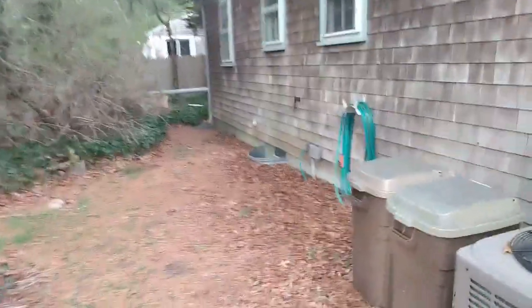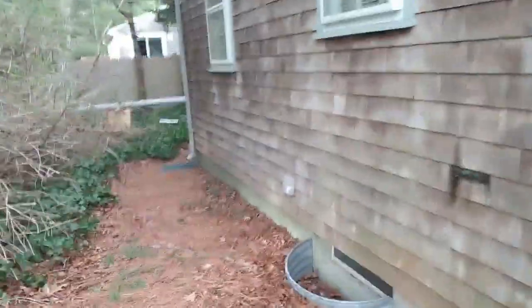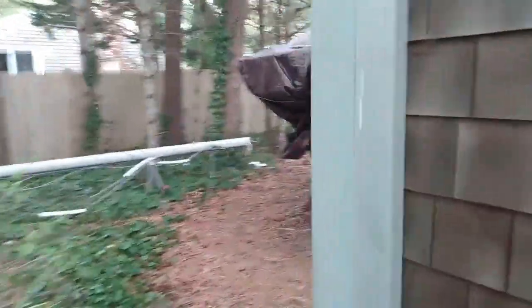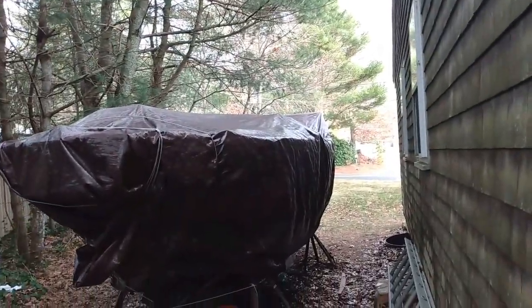Well guys, we're back on the Cape. We're gonna go look in on the boat, but it's not getting unwrapped today because we've got wicked driving rain coming tomorrow with 30-40 knot winds. Looks good — she looks good and tight.